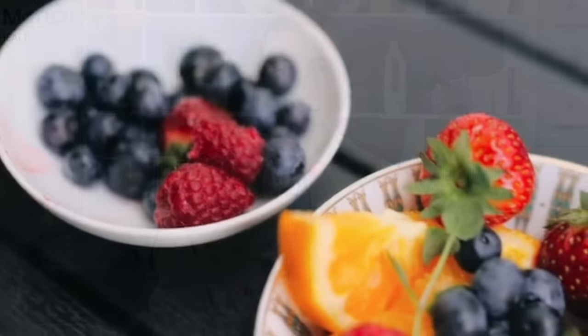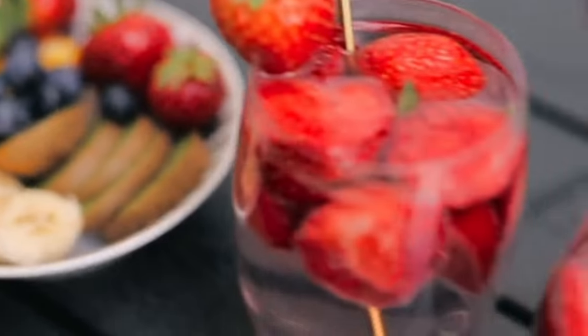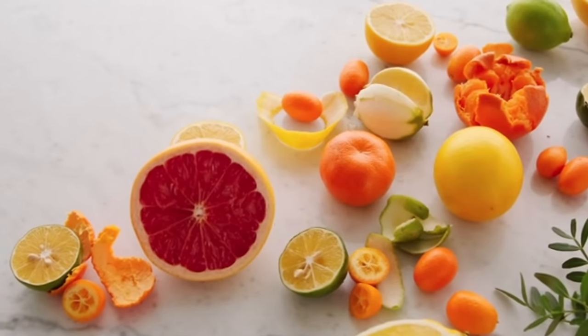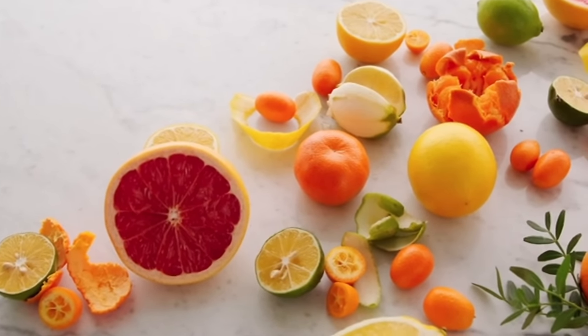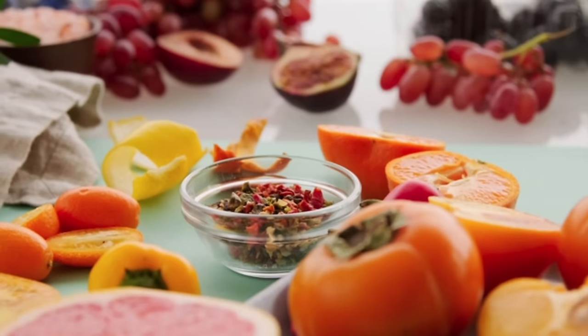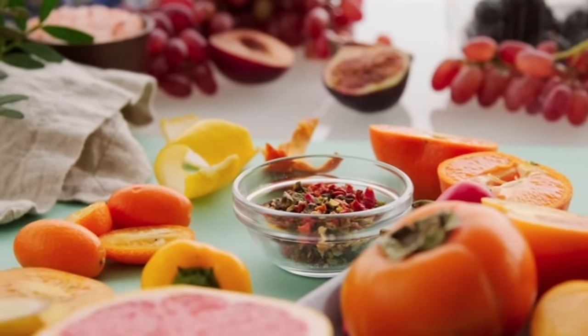You also need vitamin C in your food, and you can take it in the form of supplements — but make sure to take high quality supplements. As always, the best form comes from organic food. Foods that contain a large quantity of vitamin C include lemon, orange, grapefruit, tangerine, kiwi, peppers, strawberries, papaya, pineapple, broccoli, Brussels sprouts, mango, tomatoes, and spinach. There are many fruits and vegetables that contain large quantities of vitamin C.